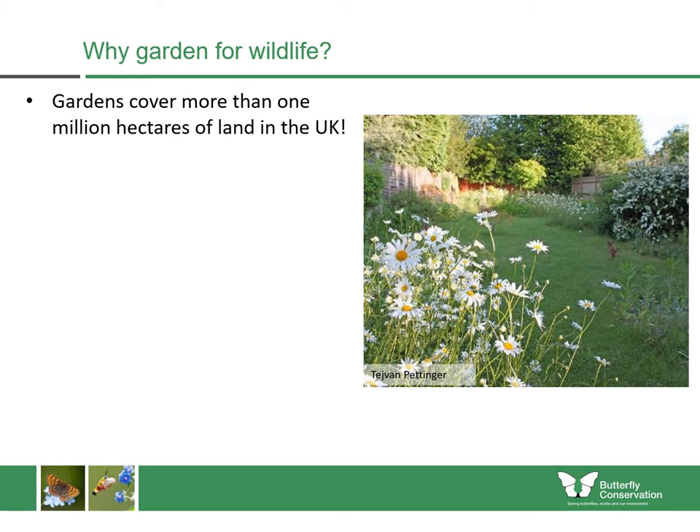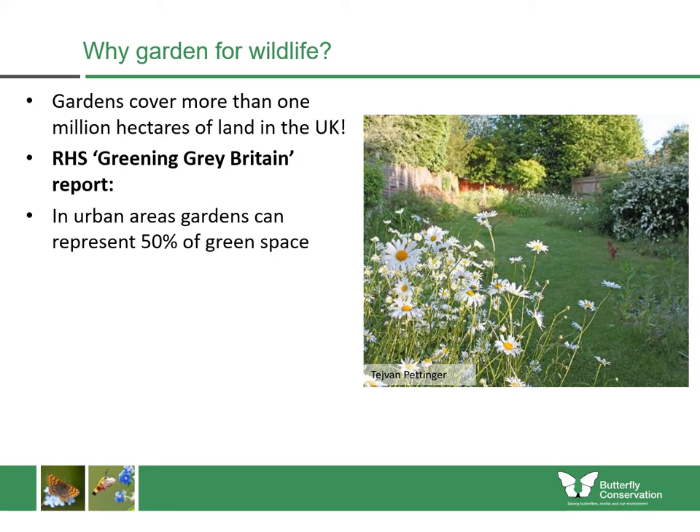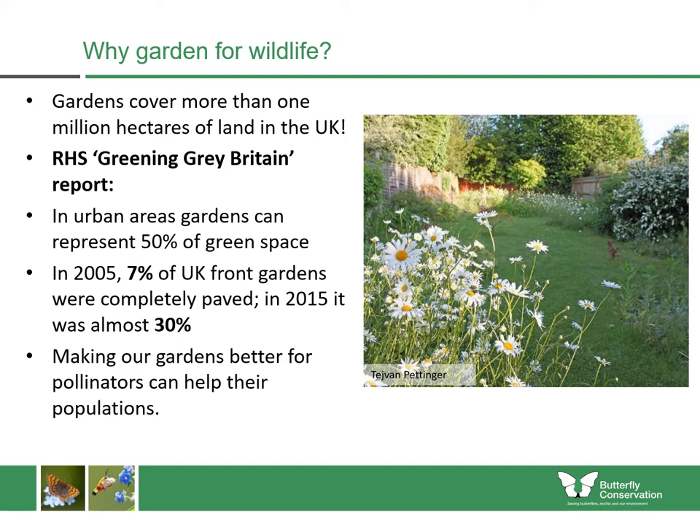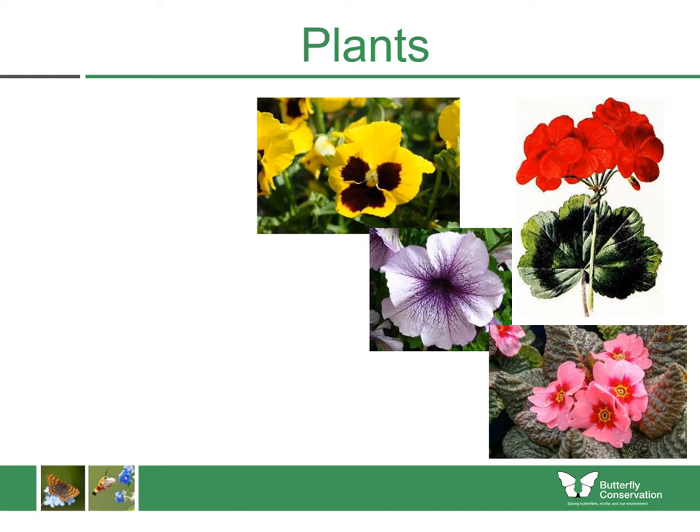Gardens cover more than 1 million hectares of land in the UK, and the RHS Greening Great Britain report found that in urban areas, gardens can represent 50% of green space. Unfortunately, we're losing a lot of this green space — in 2005, only 7% of UK front gardens were completely paved, but by 2015 that number was almost 30%. We know for sure that making our gardens better for pollinators can really help boost their populations.